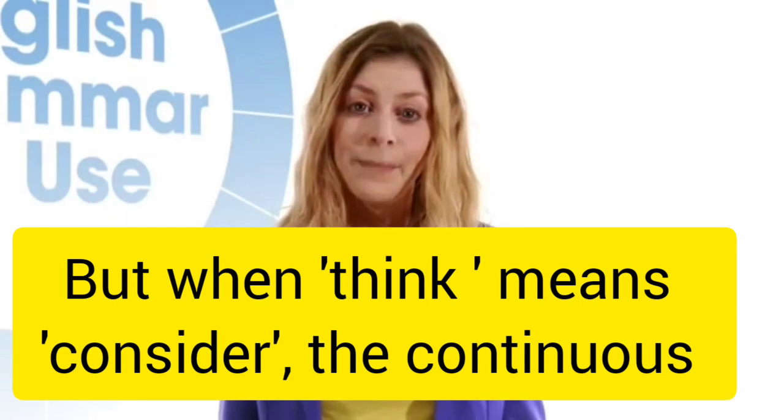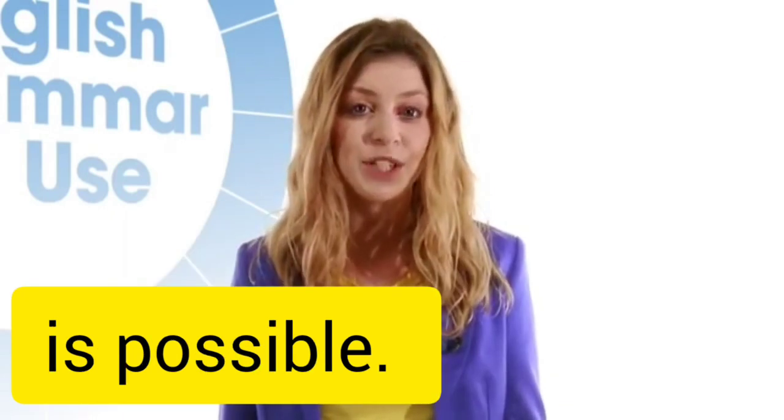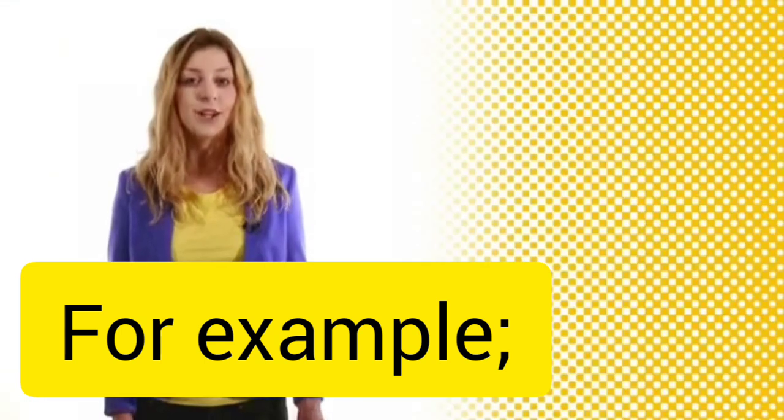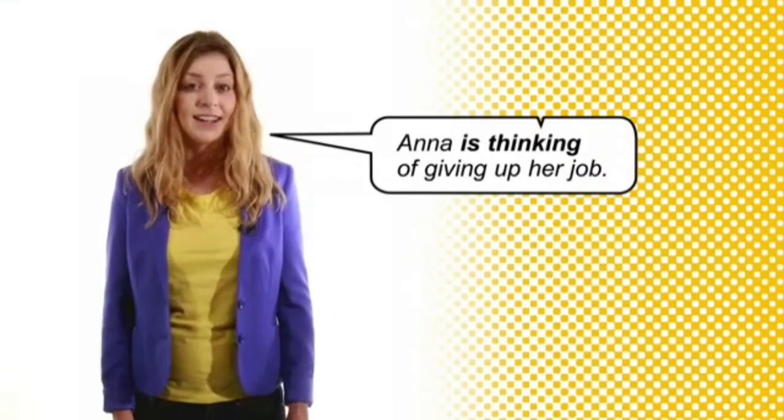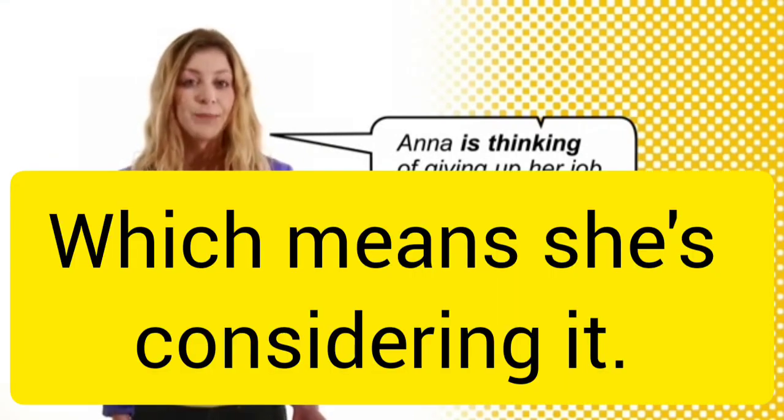But when think means consider, the continuous is possible. For example, Anna is thinking of giving up her job, which means she's considering it.